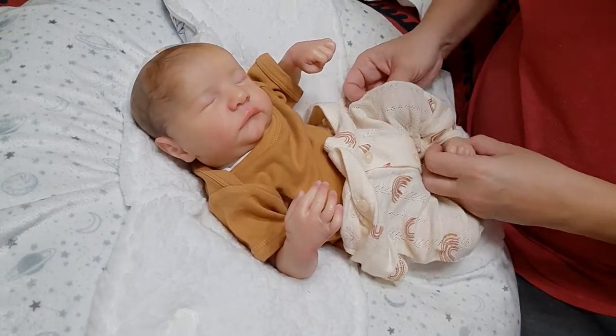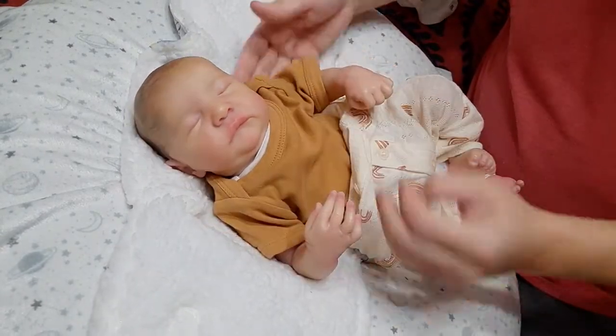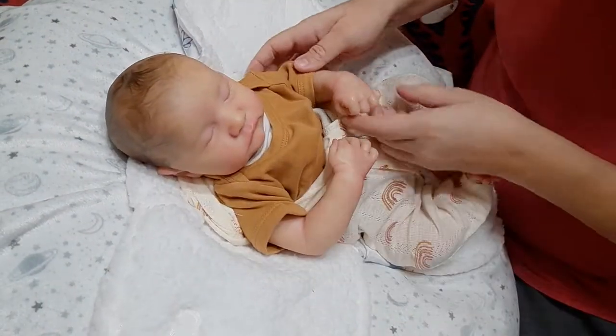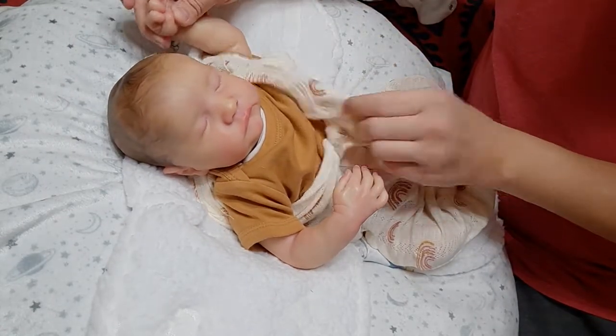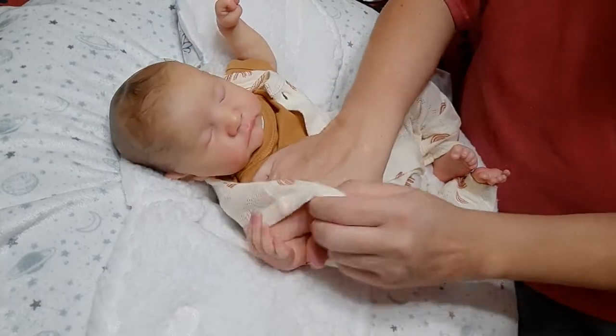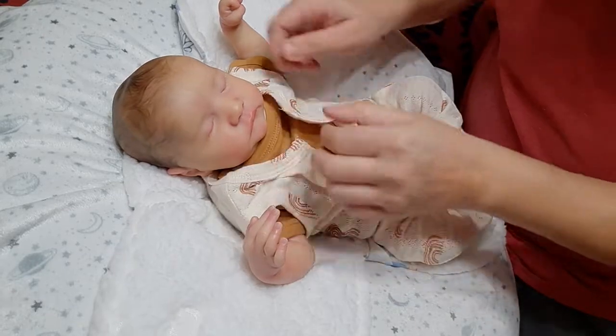She sent me the pictures and videoed me and everything, and I was like, yeah, I like him. Let's trade, let's do this. So we sent the babies off — we shipped them this past Monday.